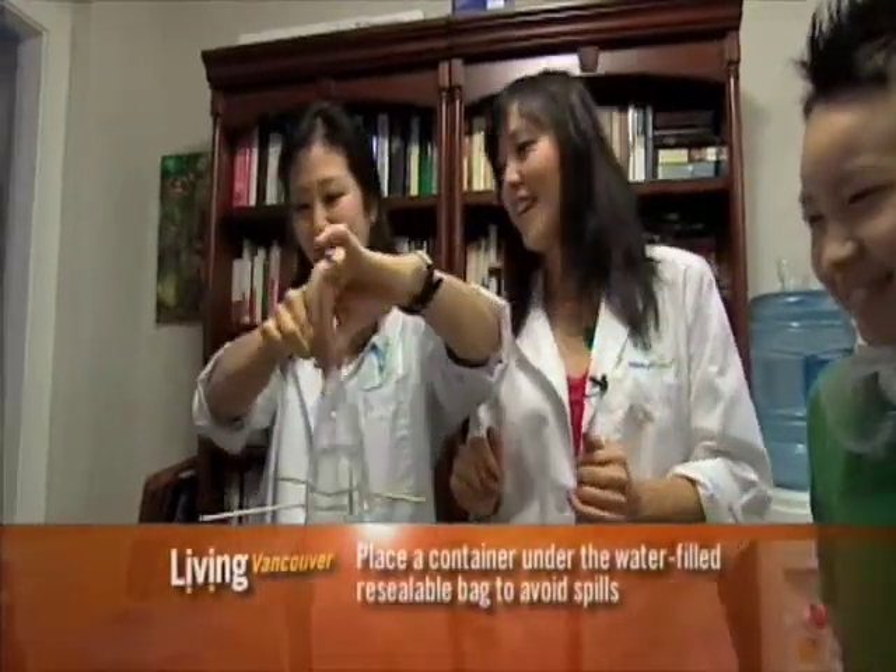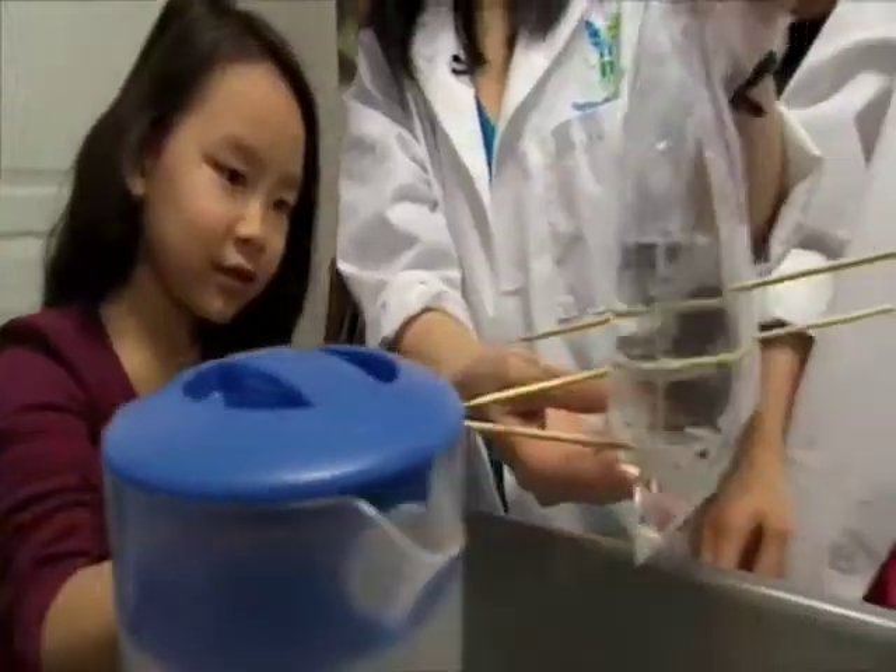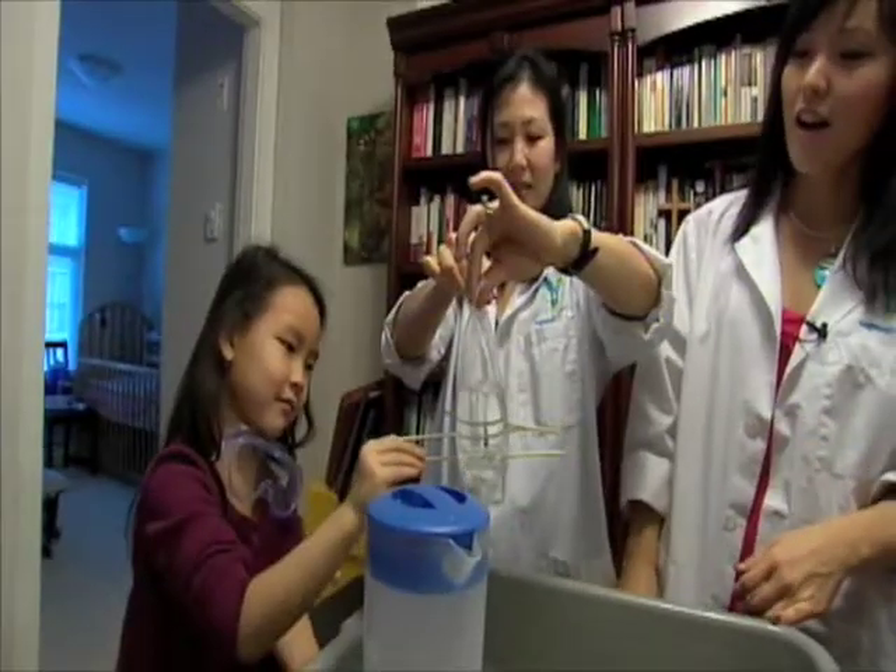Okay, now Isabelle's turn. Choose any spot. Go, go, go, go, go, go, go, go, go, go, go. Stop.